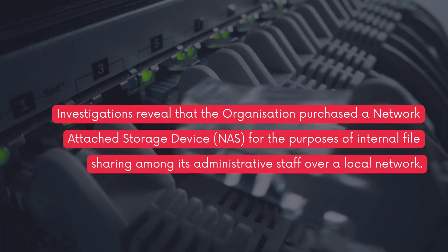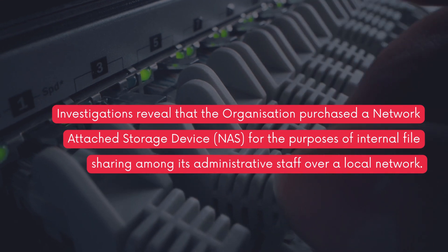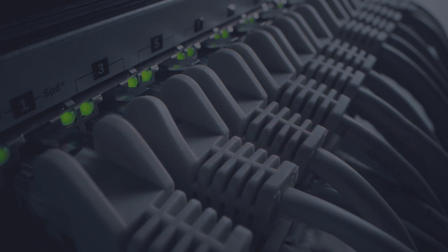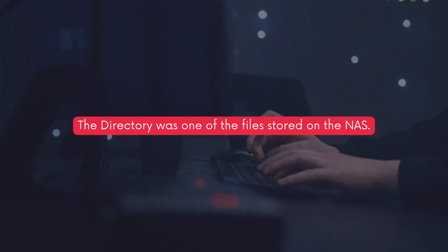Investigations revealed that the organization purchased a network-attached storage device (NAS) for the purposes of internal file sharing among its administrative staff over a local network. The directory was one of the files stored on the NAS.